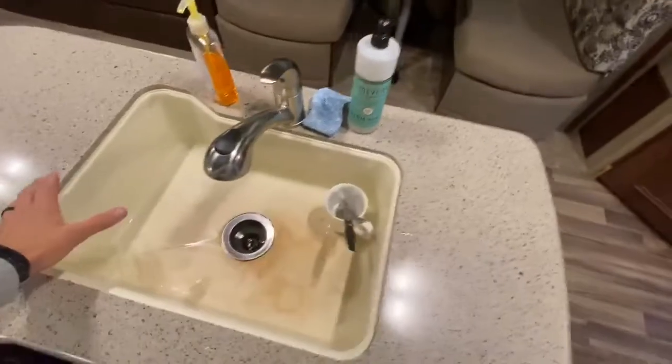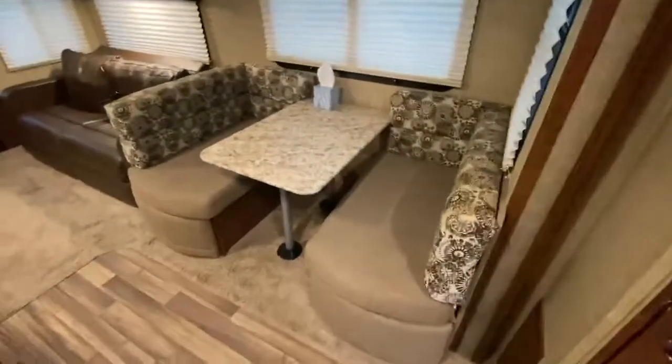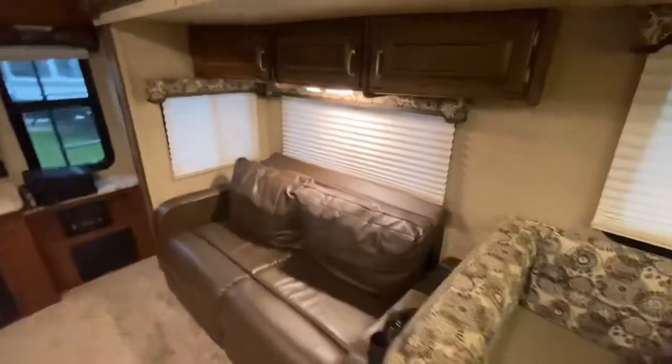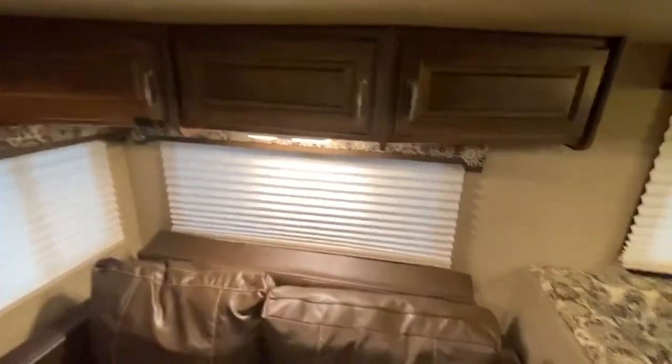One large sink rather than the split in the middle — it's really nice. Got a booth with two large pull-out drawers underneath. The booth turns into a bed, and you got storage over the top of the couch here, which also turns into a bed.